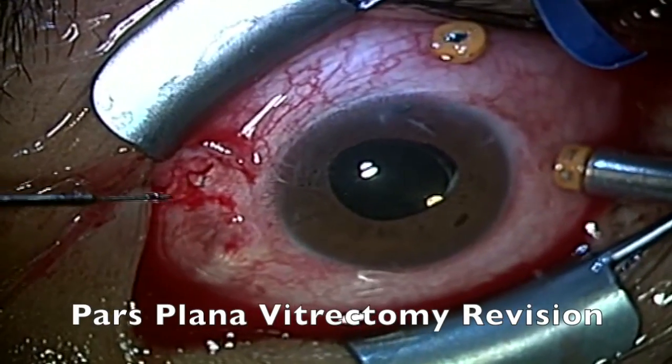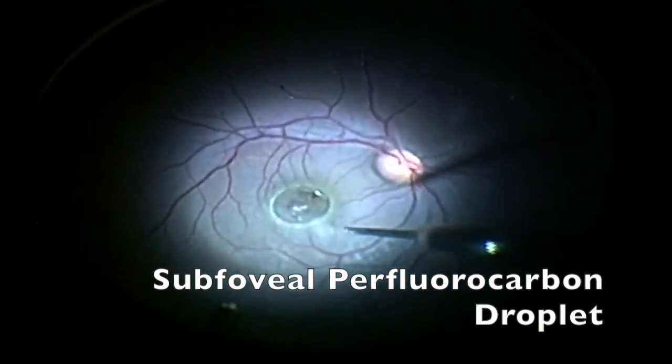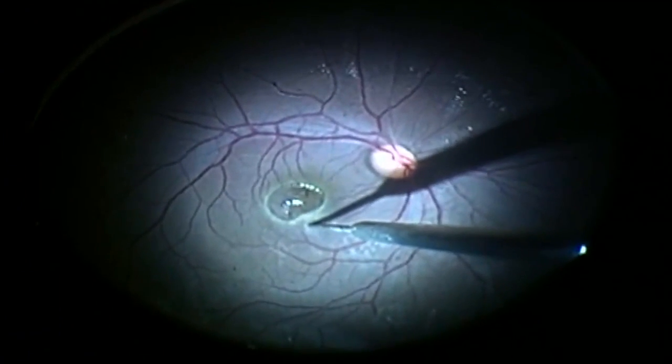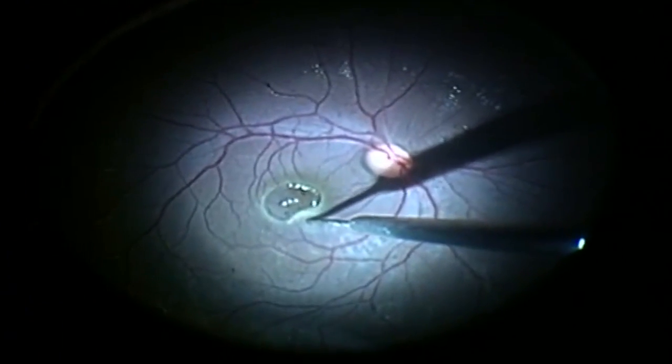We decided to perform a pars plana vitrectomy revision. With this, we got a clear view of the subfoveal perfluorocarbon droplet. We used a 42-gauge needle to make a small hole in the area surrounding the droplet to attempt its removal.